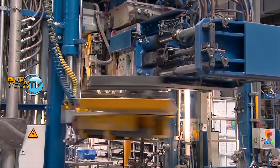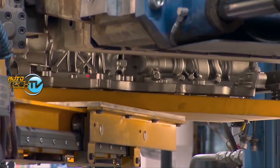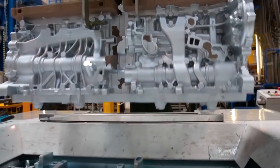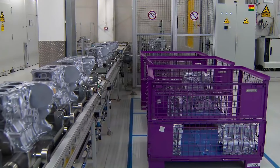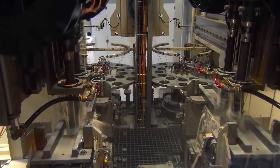Once the aluminum hardens, the sand is eliminated and you are left with the form that the part has to have. Then it is machined to achieve the final result — that's the blocks being machined and progressively assembled.